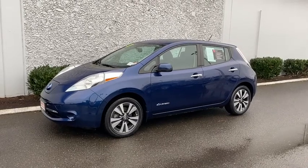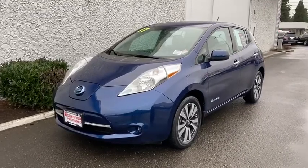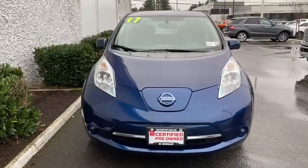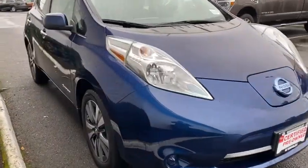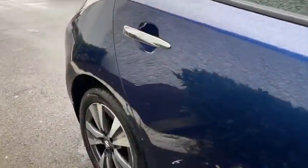Stop by and take a look at the 2017 Nissan LEAF — or Leading Environmentally Friendly Affordable Family Car — an electric car you can truly feel good about driving. Zero emissions plus zero gasoline equal more green on the road and more green in your wallet.